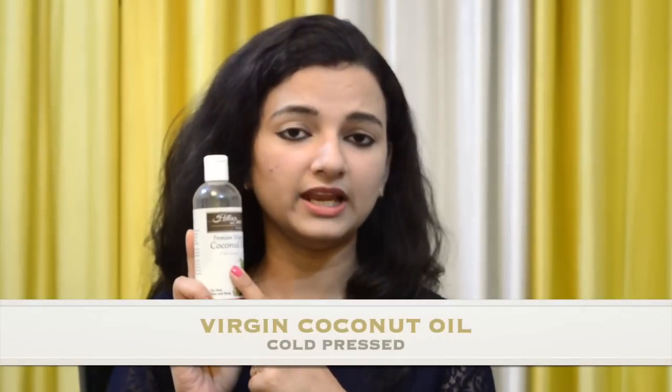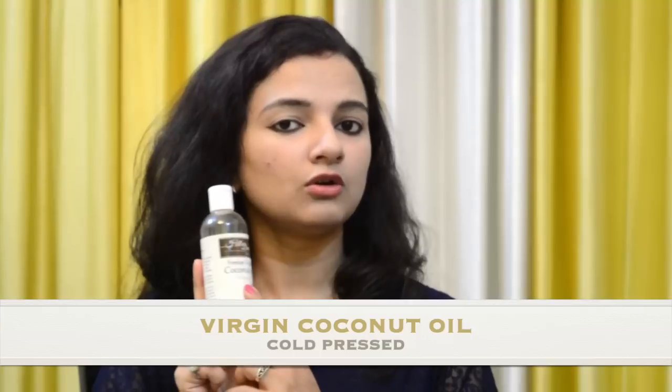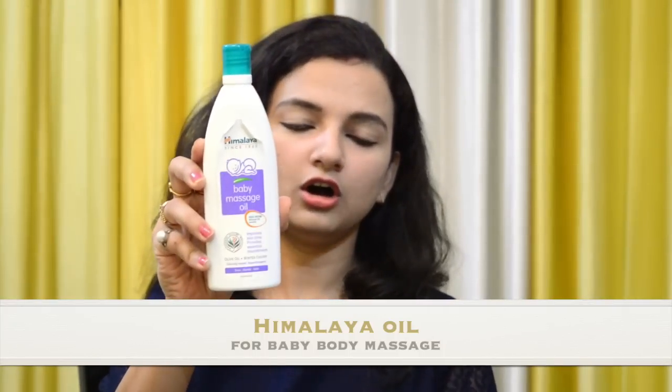We also use coconut oil — this is virgin coconut oil, cold pressed. Brands like Parachute we will not use for children; they are not good. Always use virgin coconut oil, cold pressed. You can use it for massage all year round — it is good for the baby.